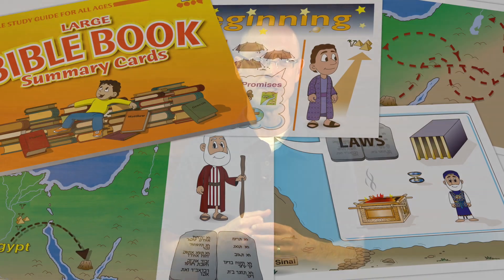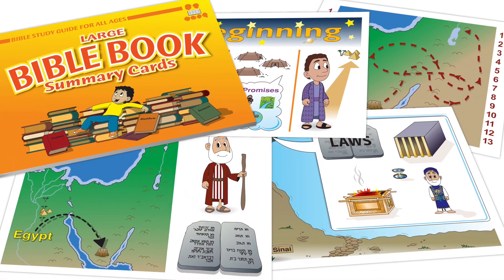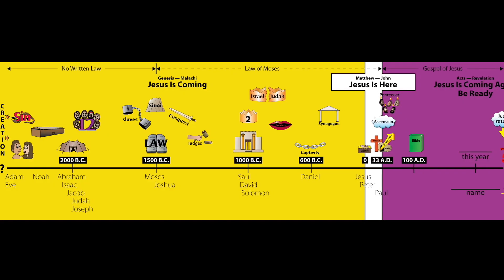Your kids will also enjoy fun and helpful tools like the Bible book summary cards and the wall maps and timeline.